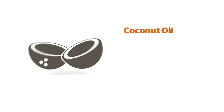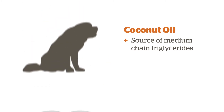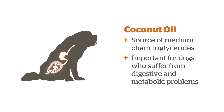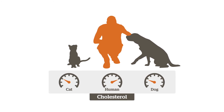Coconut oil is a unique fat because it is a source of medium-chain triglycerides, a type of fat that is more easily digested and absorbed by your pet. This is especially important for dogs who suffer from digestive and metabolic problems, including pancreatitis. Unlike people, dogs and cats do not get high cholesterol from saturated fat.